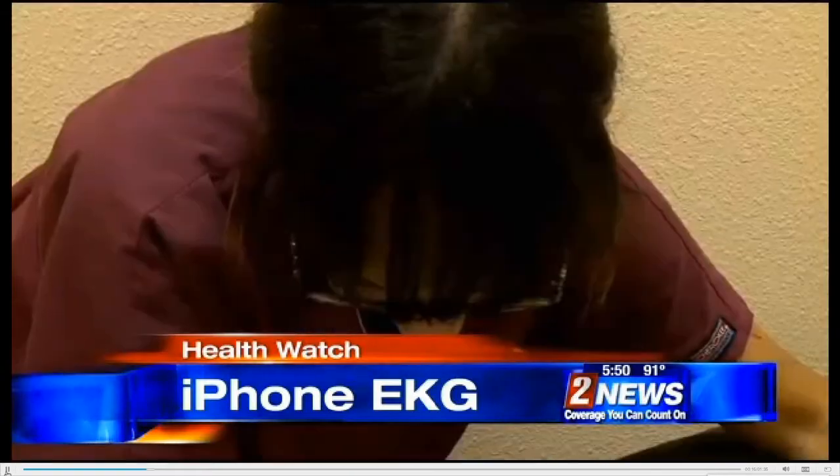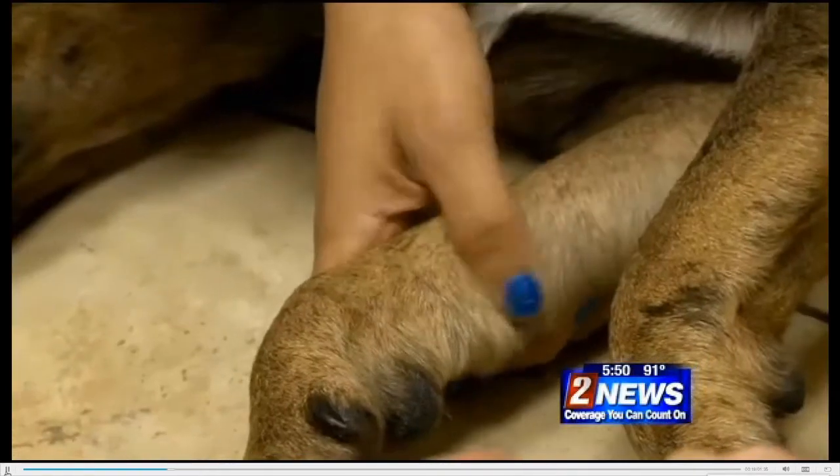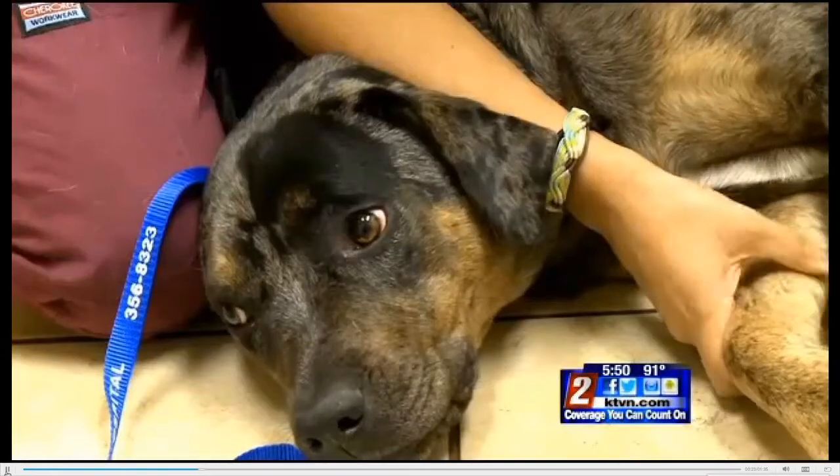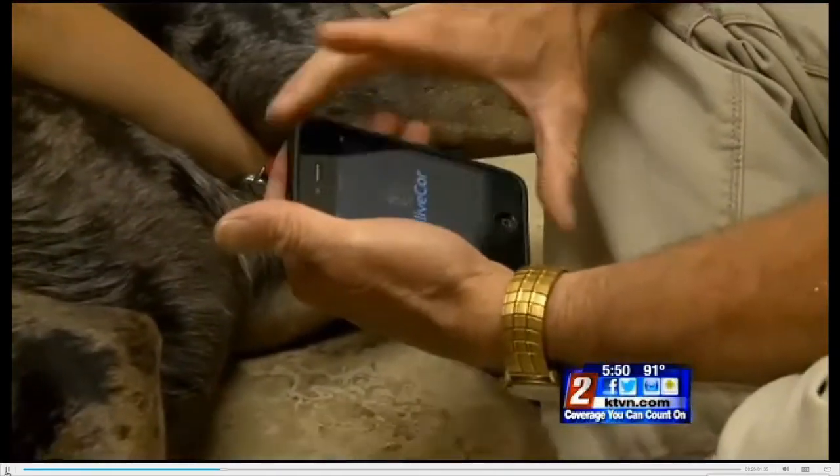Rue is getting her heart checked. Heart disease is a concern for large breed dogs, and Dr. Cal Williams of Pyramid Veterinary Hospital is using his iPhone to do Rue's EKG.